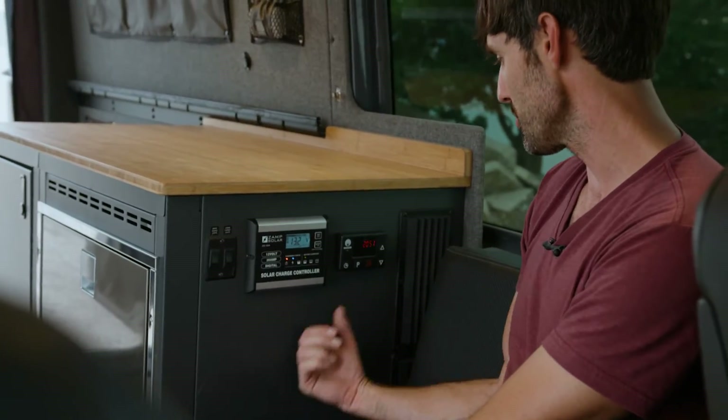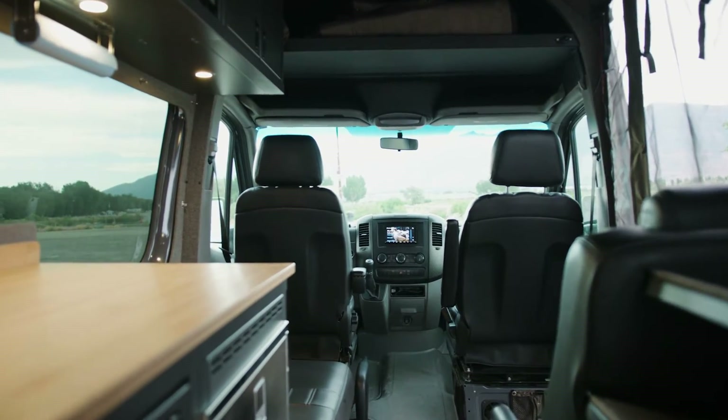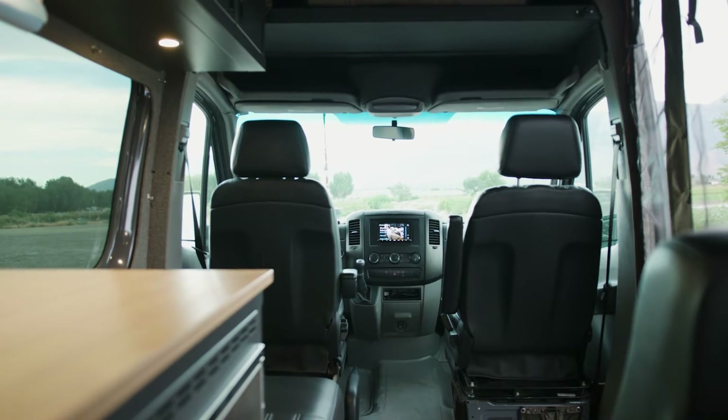I wasn't sure what this thing was at first, but we figured it out — it's a heater. It uses diesel and heats the cabin. It has a schedule on it so you can actually get the cabin warm before you even get in it, set to whatever time you want.